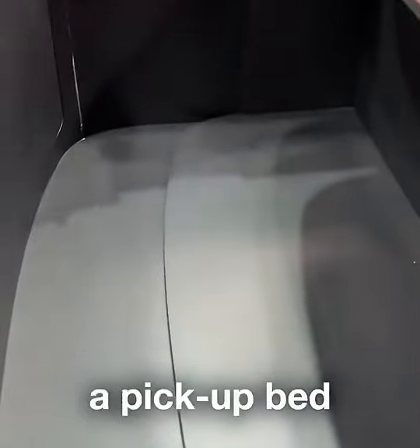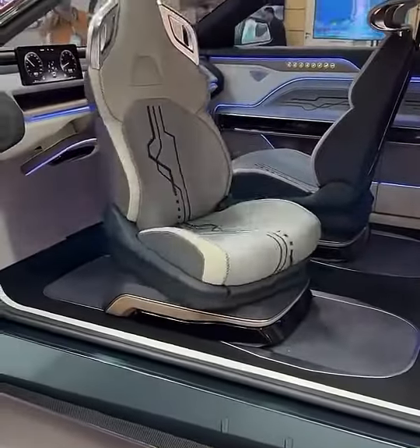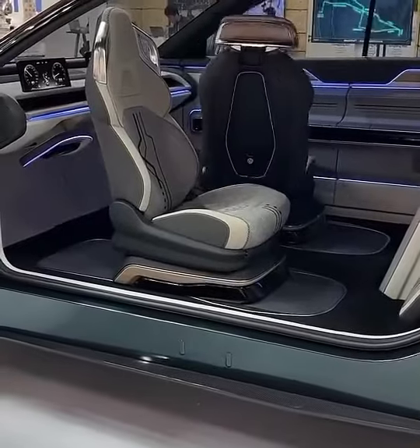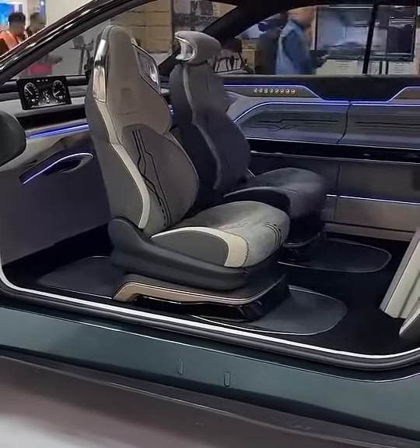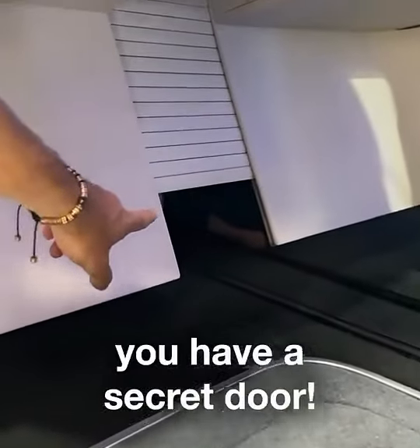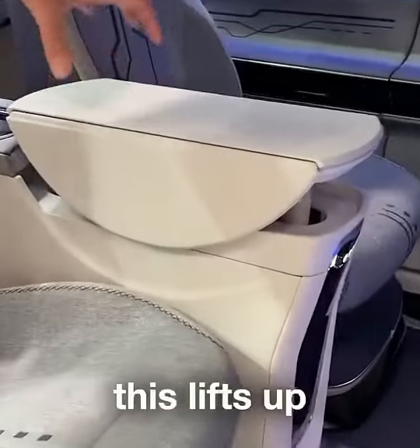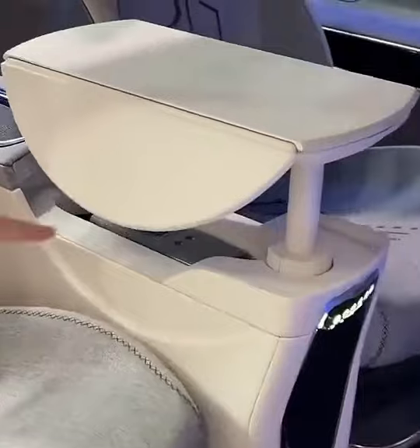This now becomes a bed, a pick up bed. Check this out — there, you have a secret door. And now this bit slides out. This lifts up. This becomes a table.